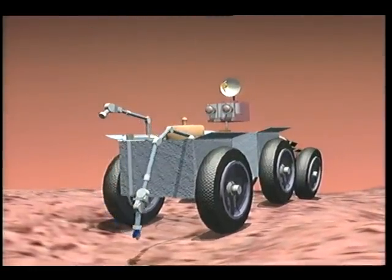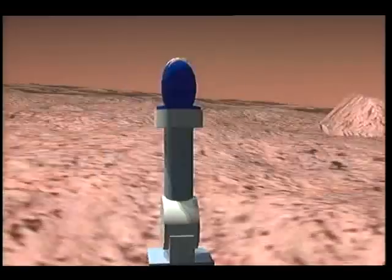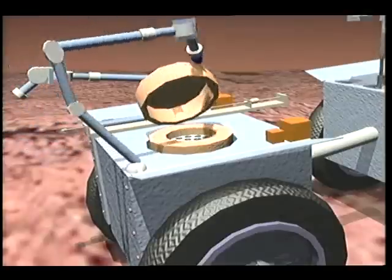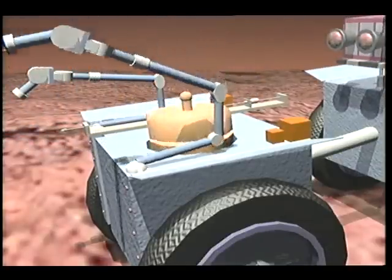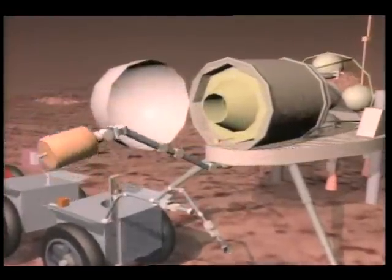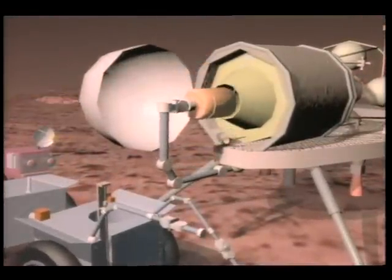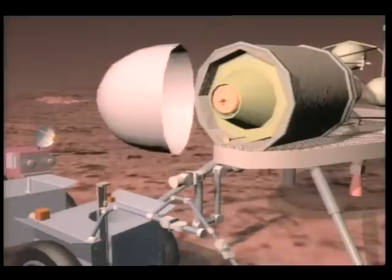During this time, it transmits digital video images back to Earth and collects soil samples. When sampling operations are complete, the rover is instructed to rendezvous with the ascent vehicle. Once there, the sample canister is transferred.